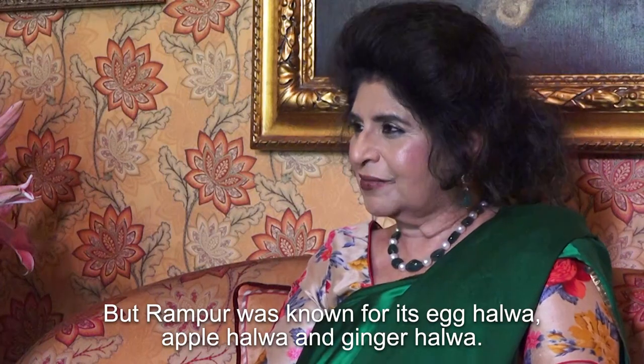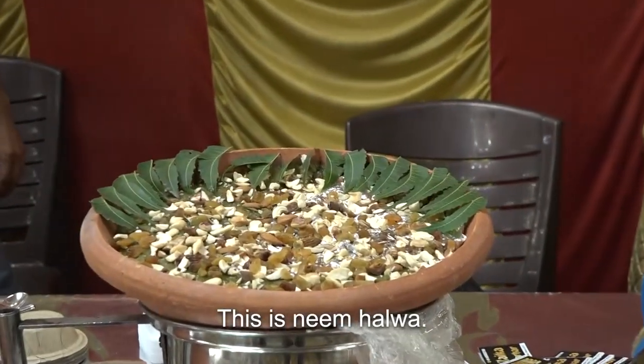Rampur was also known for sep ka halwa and adrak ka halwa.